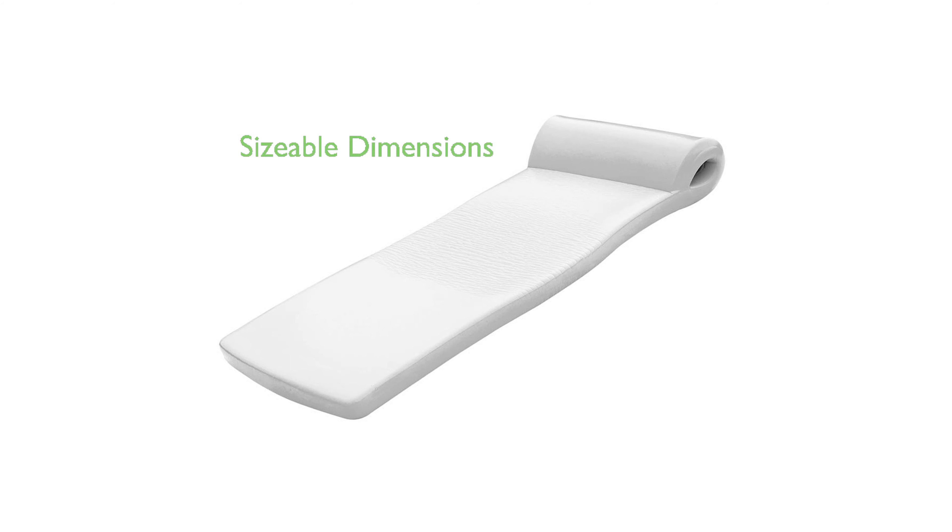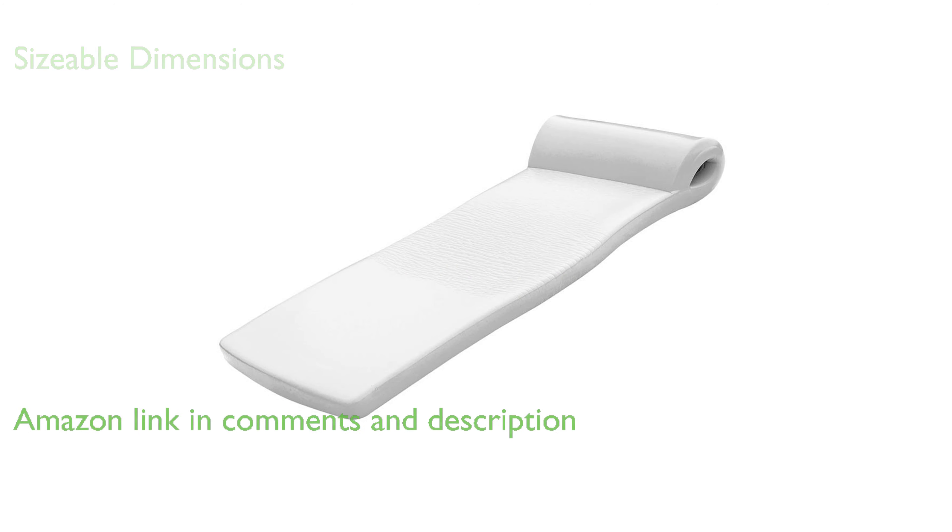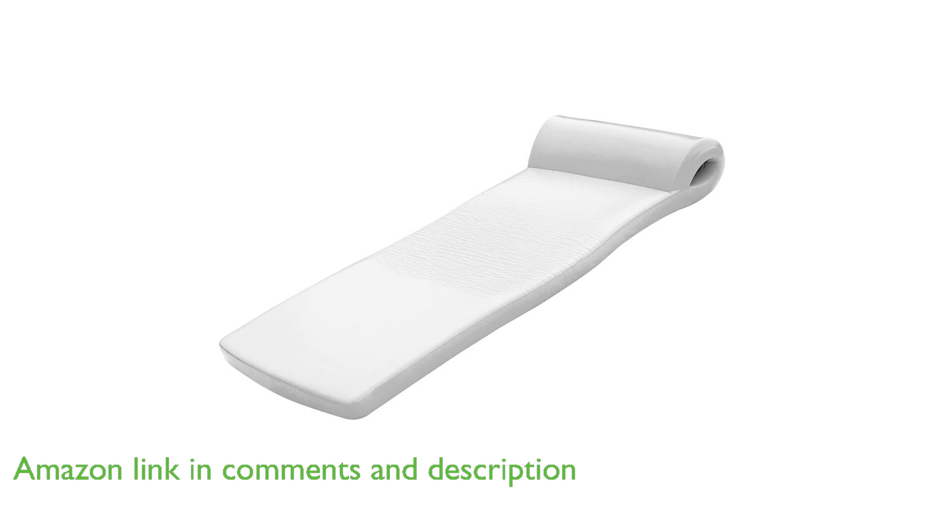The Ultimate Floating Mattress, TRC8590126, a product of Texas Recreation, boasts a sizable dimension of 70 inches by 26 inches by 2.25 inches, offering ample space for comfortable relaxation.